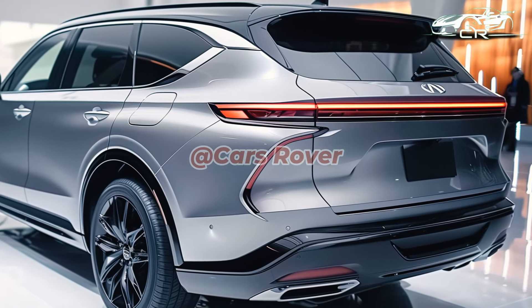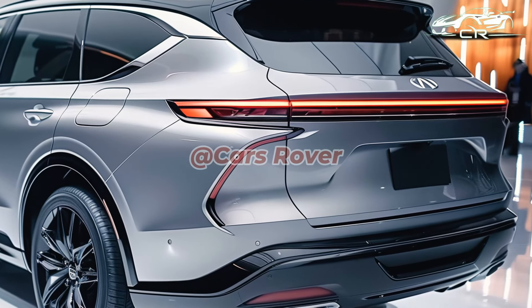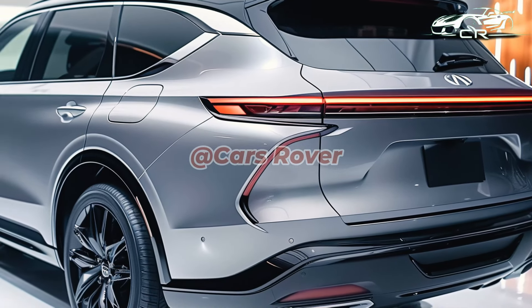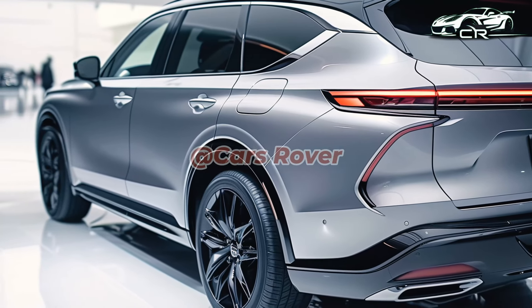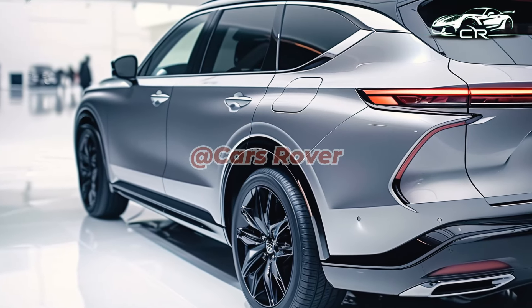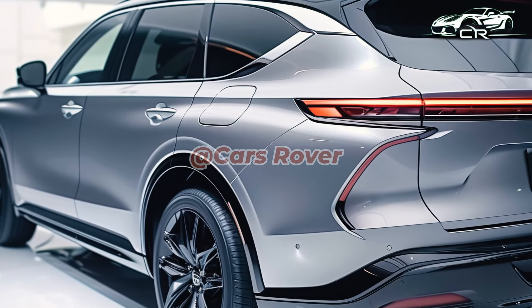The interior and trim model structure of the new MDX are two areas that have undergone changes, but they nevertheless improve on some of the few aspects of the previous model that we found less impressive. First, let's talk about the trim levels.